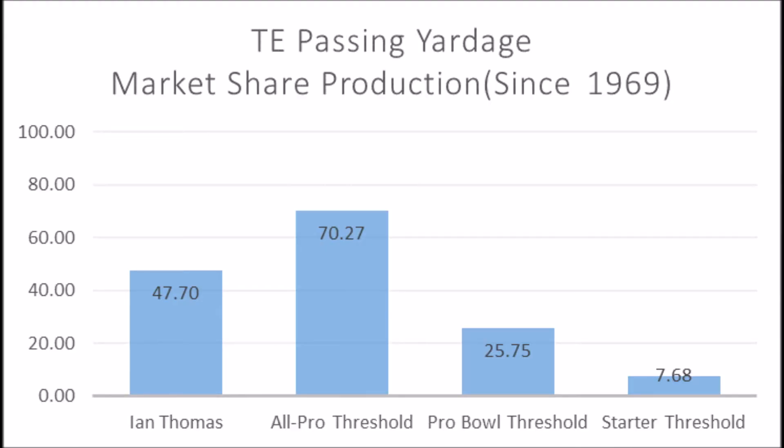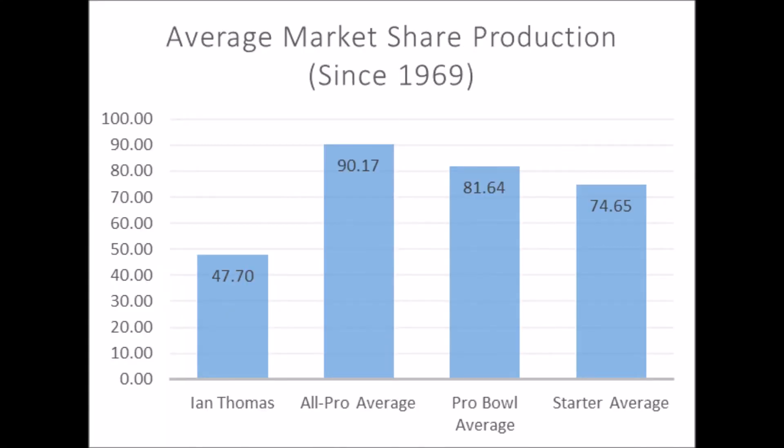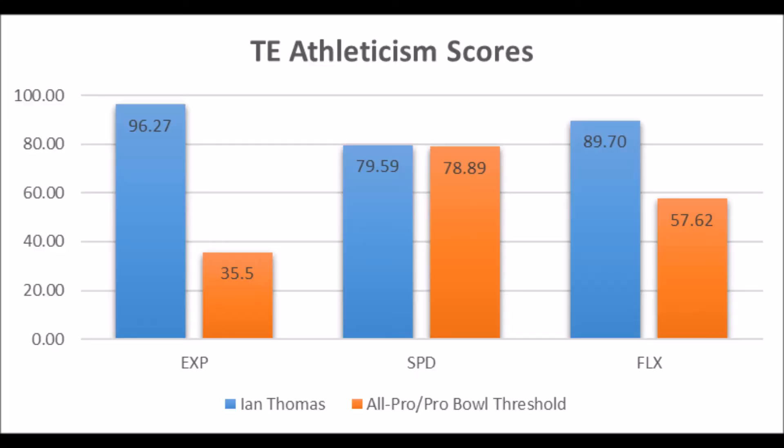Next is Ian Thomas, tight end out of Indiana. His production data shows a 47.70 market share production score — it doesn't hit the all-pro threshold but does exceed the probable threshold of 25.75. Not great production compared to all-pro and starter averages, but he adds good athleticism traits: 96.27 in explosiveness, 79.59 in speed, and 89.70 in flexibility for his size — pretty much all-pro or probable potential athletically. He's a boom-or-bust type tight end.